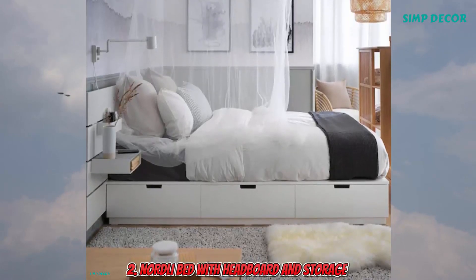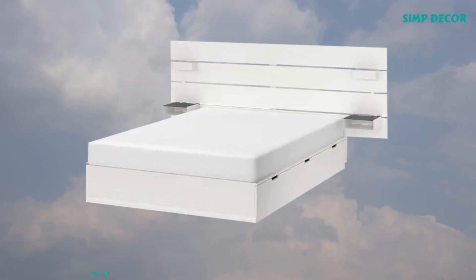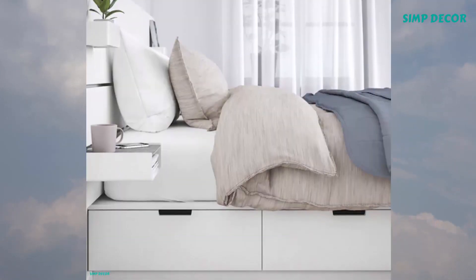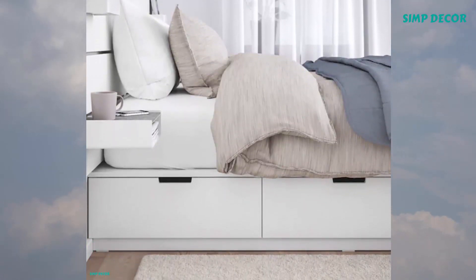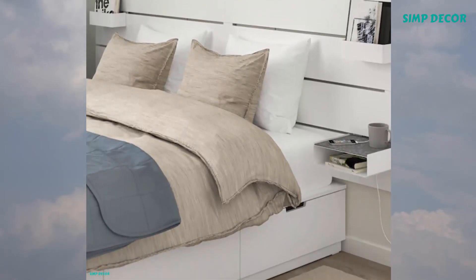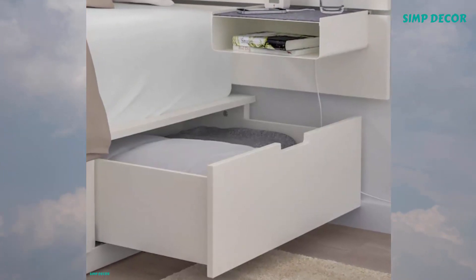2. Nordly Bed with Headboard and Storage. Ample storage space is hidden neatly under the bed in 6 large drawers. Perfect for storing quilts, pillows and bed linen. Soft closing drawers run smoothly, slowly and silently. Storage in the headboard saves space and makes it easier to access boxes or drawers under the bed. And it's easier to vacuum, too.